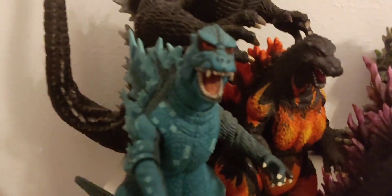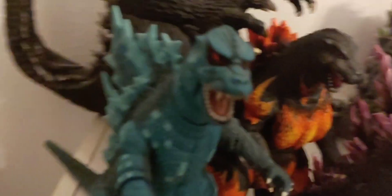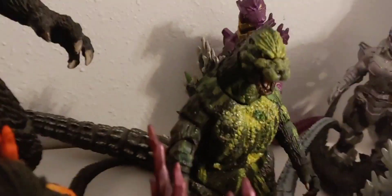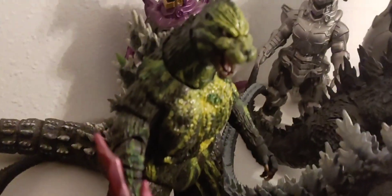Over here we have my NECA figure. NECA is a company that makes really detailed articulated figures. And here I have my Godzilla vs. Biollante 1989 figure — I want to say it's the same company. This one is very special to me because I got it for my birthday in 2020. My best friend Brandon got me this. Another special figure.